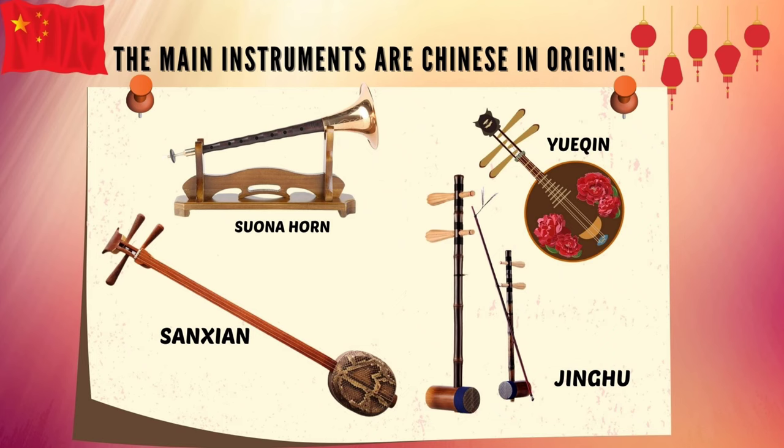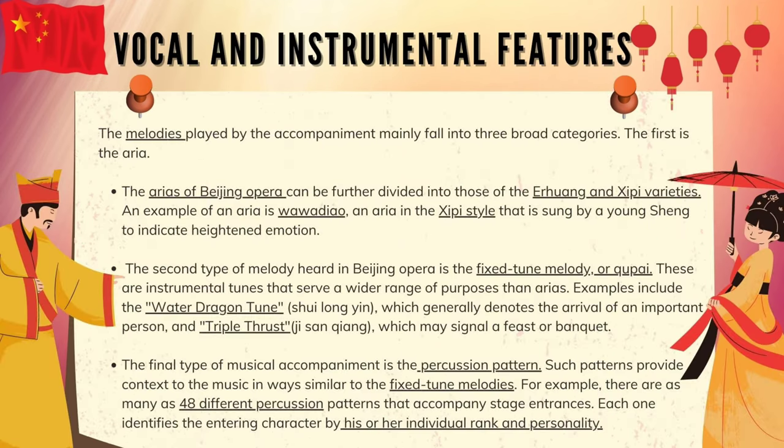The melodies played by the accompaniment mainly fall into three broad categories. The first is the aria. The arias of Beijing opera can be further divided into those of the Erhuang and Xipi varieties. An example of an aria is Wan Zhuiyi, an aria in the Xipi style that is sung by a young sheng to indicate heightened emotion. The second type of melody is the fixed-tune melody — instrumental tunes that serve a wider range of purposes than arias. Examples include the Water Dragon Tune, Shuilong Yin, which generally denotes the arrival of an important person, and Triple Thrust, Ji San Qiang, which may signal a feast or banquet.